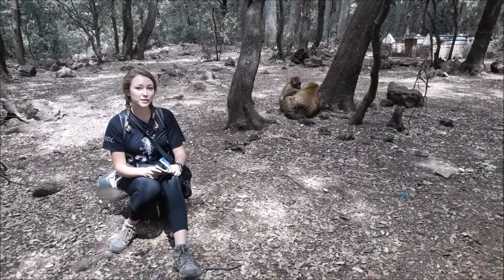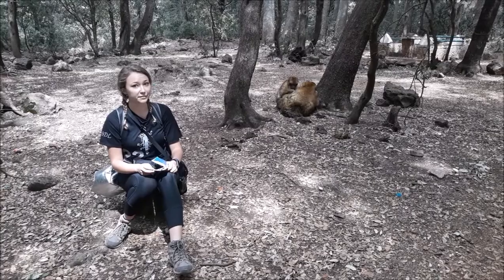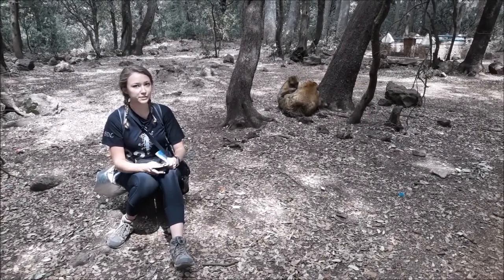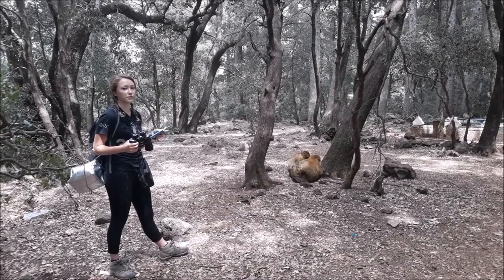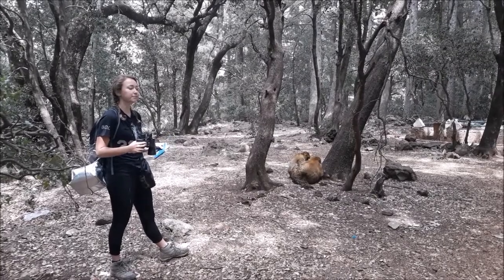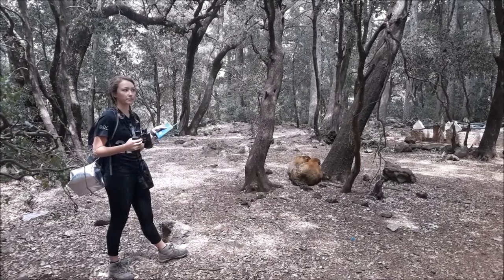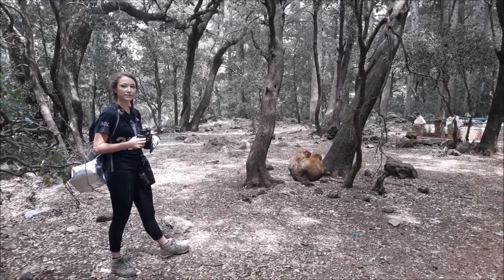When we first get to a group, we want to make sure it's a group we haven't sampled before. So we'll try to identify an individual that has very unique characteristics, such as different colorations, scars, tears, or old injuries and things like that. When we find a monkey like that, we know whether or not we've done this group before, and then we can start following them around and collecting samples.